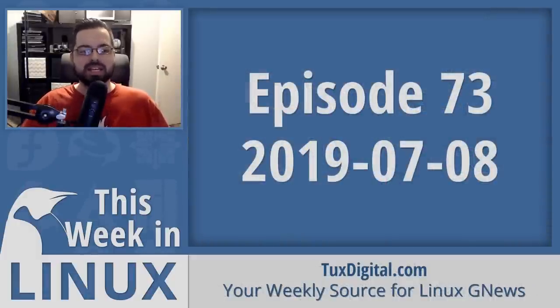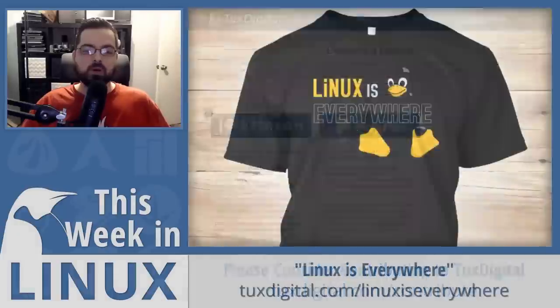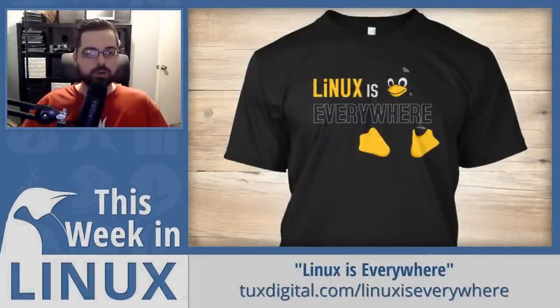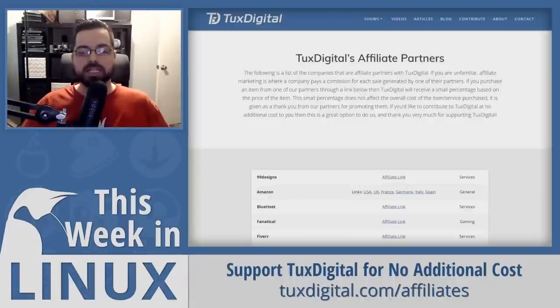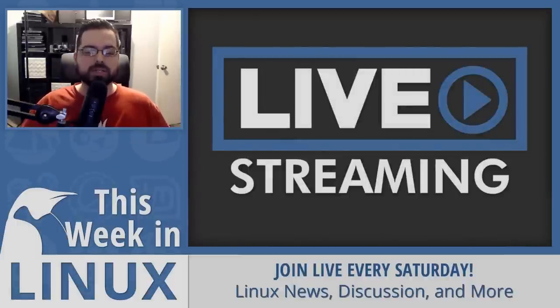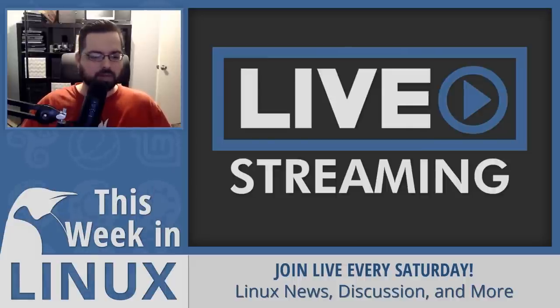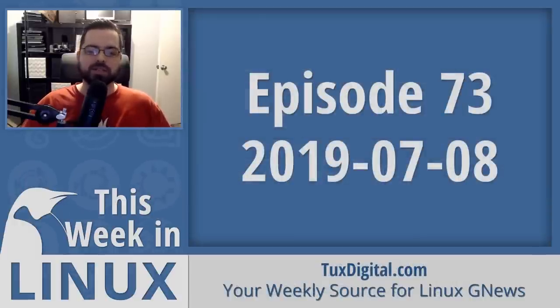Thanks for watching this episode of This Week in Linux. If you like what I do here, please like and subscribe. To support the Tux Digital channel, you can contribute via PayPal, Patreon, sponsors, and more at tuxdigital.com/contribute. You can also order the Linux is Everywhere t-shirt at tuxdigital.com/linuxeverywhere, or use affiliate links at tuxdigital.com/affiliates. Check out the latest episode of Destination Linux, where I'm a co-host. The show is live usually every Saturday — join us in the live chat. I'm Michael Tennell with Tux Digital, and as always, keep using, learning, and enjoying Linux.